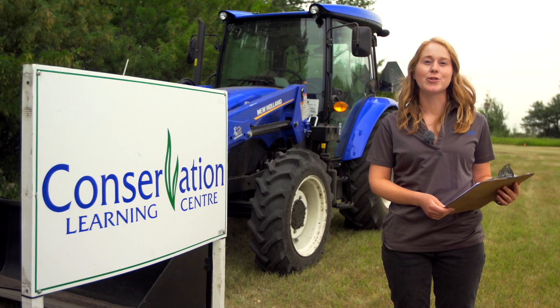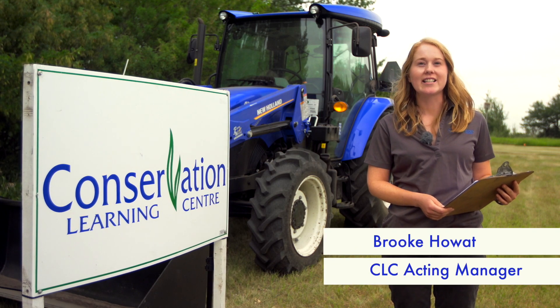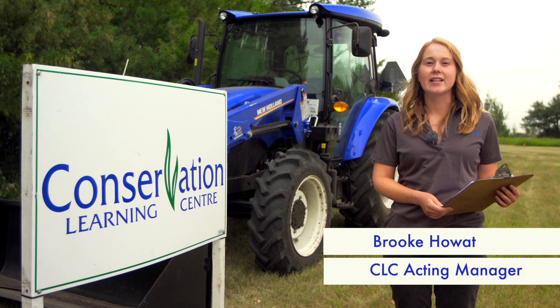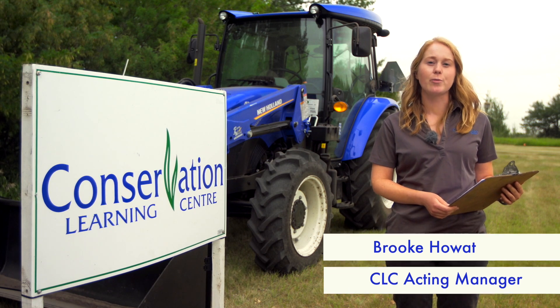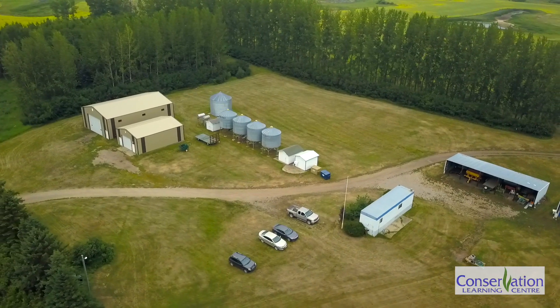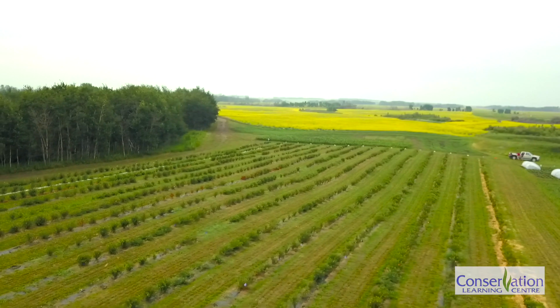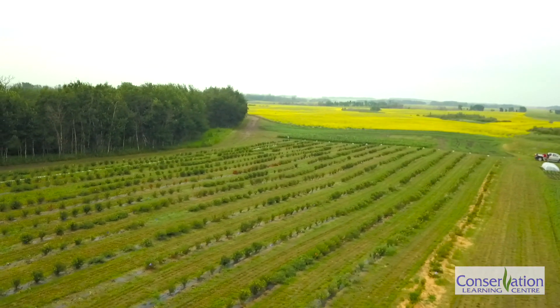Welcome to the Conservation Learning Centre's 2021 Virtual Field Day. We are once again releasing a series of videos showcasing our demonstrations and research projects here at the CLC. Thank you to our sponsors, the Saskatchewan Wheat Development Commission and the Saskatchewan Flax Development Commission, and a big thank you to all of our funders who support research here at the CLC.